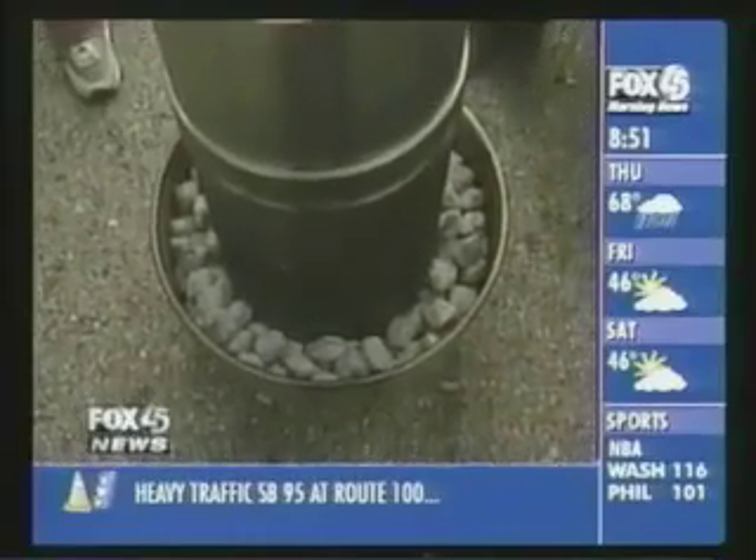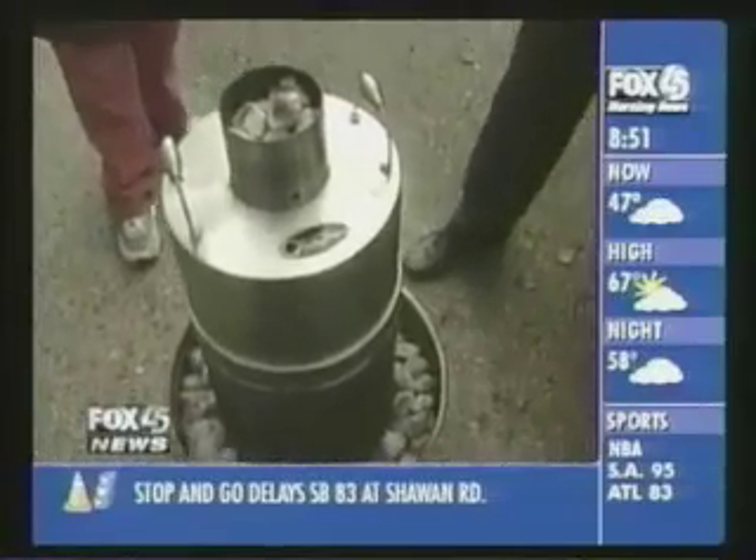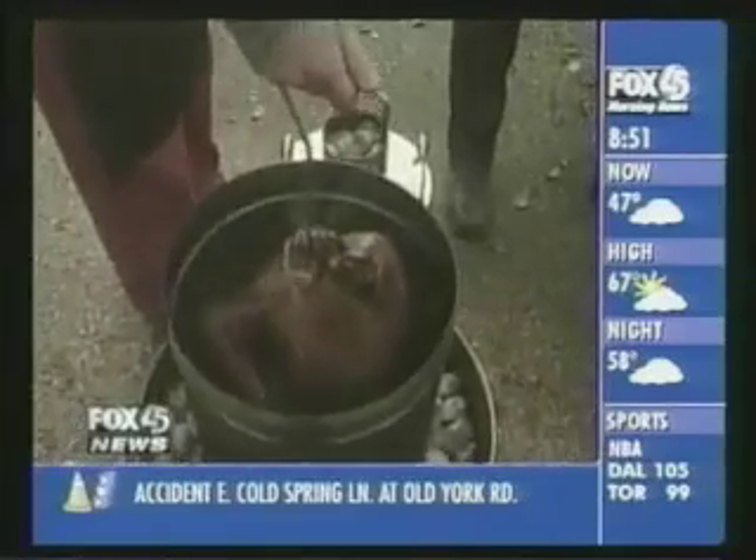We're about to take a look — are you ready for the ta-da moment? Let's do it. Let's take this out. Wow, looking beautiful so far. And now, making its appearance on Fox 45 Morning News...